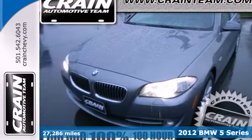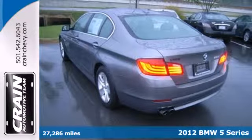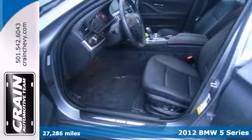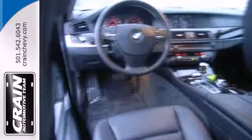Here's a 2012 BMW 5 Series — bask in the magnificence of this sedan. It comes with the convenience of keyless entry, heated mirrors, a moonroof, and dual-zone climate control.